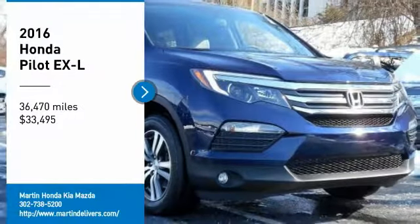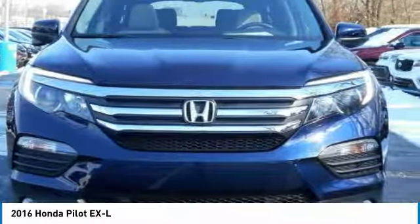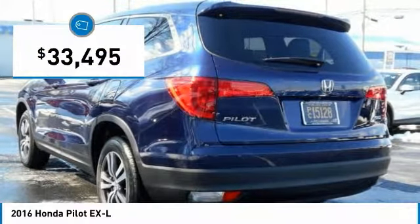Come test drive the 2016 Pilot. Optimal utility. Indulgent interior. Powerful performer. You'll be ready for almost anything in the Honda Pilot, and it's priced below $35,000.